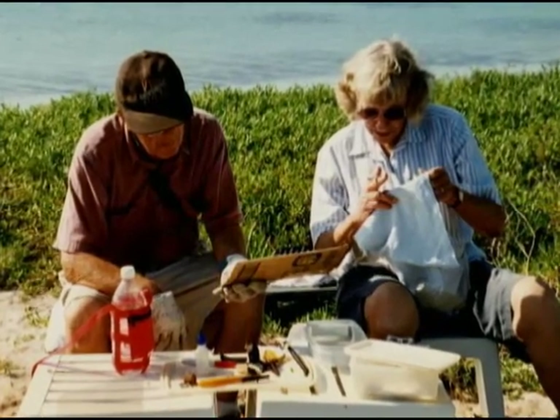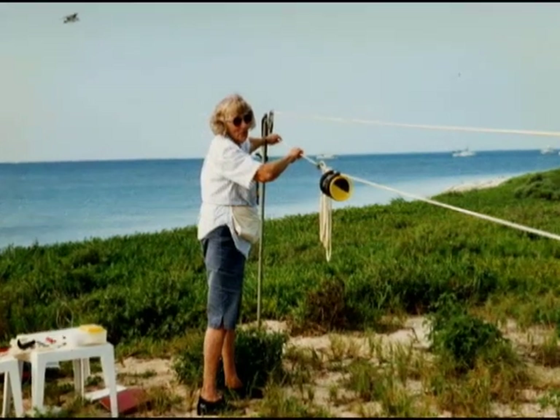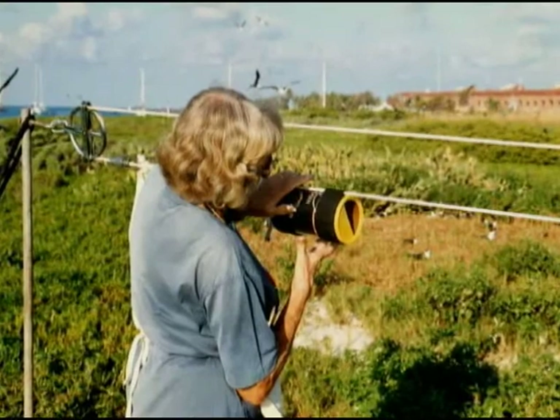Bill and his wife Betty, also an accomplished biologist, studied the birds for more than four decades. When agency money ran out, they pulled money from their own pockets to continue the work.